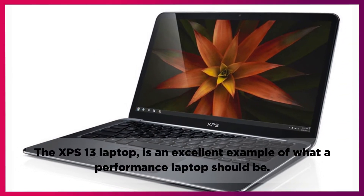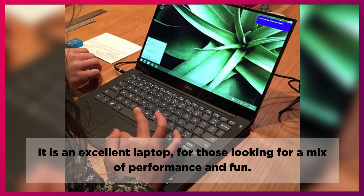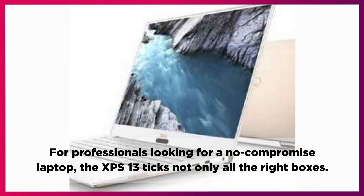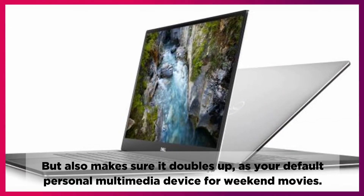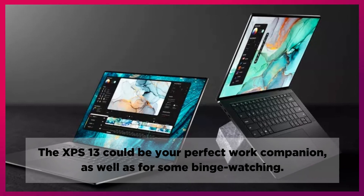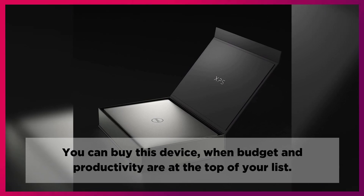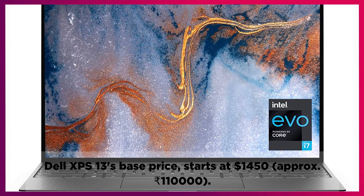The XPS 13 laptop is an excellent example of what a performance laptop should be. It is an excellent laptop for those looking for a mix of performance and fun. It offers an amazingly sleek design profile that can be a head-turner for users across different age groups. For professionals looking for a no-compromise laptop, the XPS 13 ticks all the right boxes, and also doubles up as your default personal multimedia device for weekend movies. The XPS 13 could be your perfect work companion as well as for some binge watching. There are a few downsides like battery life could have been better, and the port selection is limited. You can buy this device when budget and productivity are at the top of your list. Dell XPS 13's base price starts at $1,450, approximately 110,000 rupees.